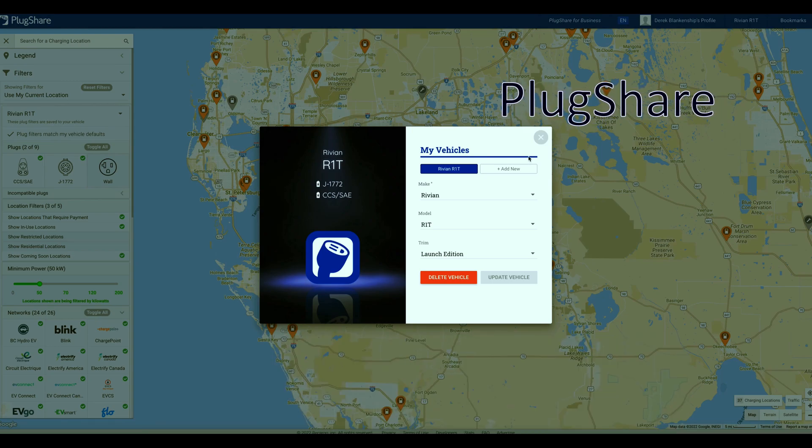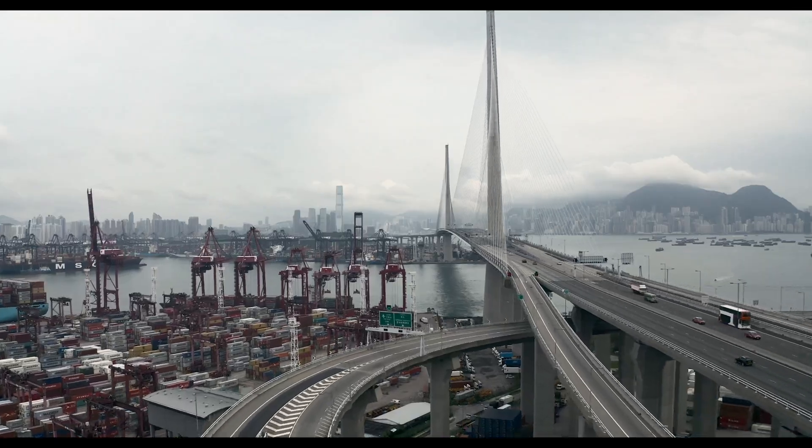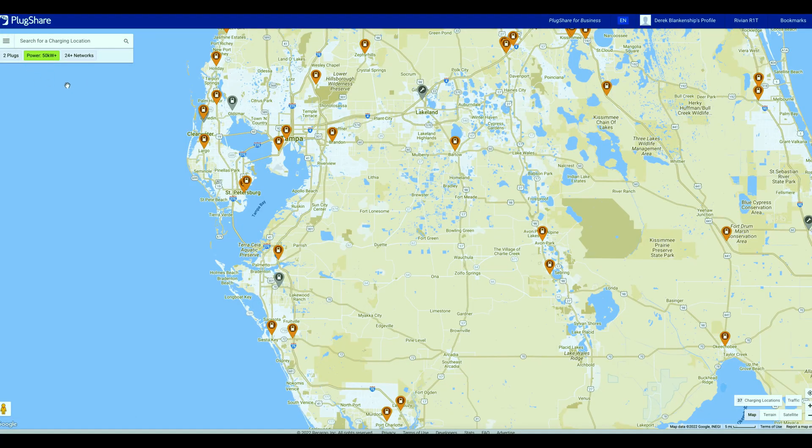I really like to do trip planning on the computer first. If I'm going on a quick trip I'll open up the PlugShare app, which is very handy and helpful. If I'm doing a longer road trip then I'm going to come to PlugShare on the computer. There are several different filters you can look at and basically customize the trip that you want to see.